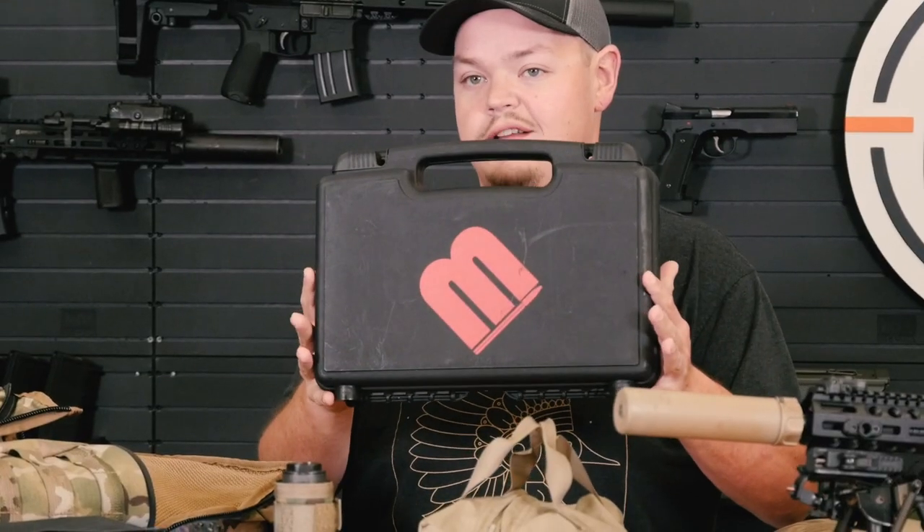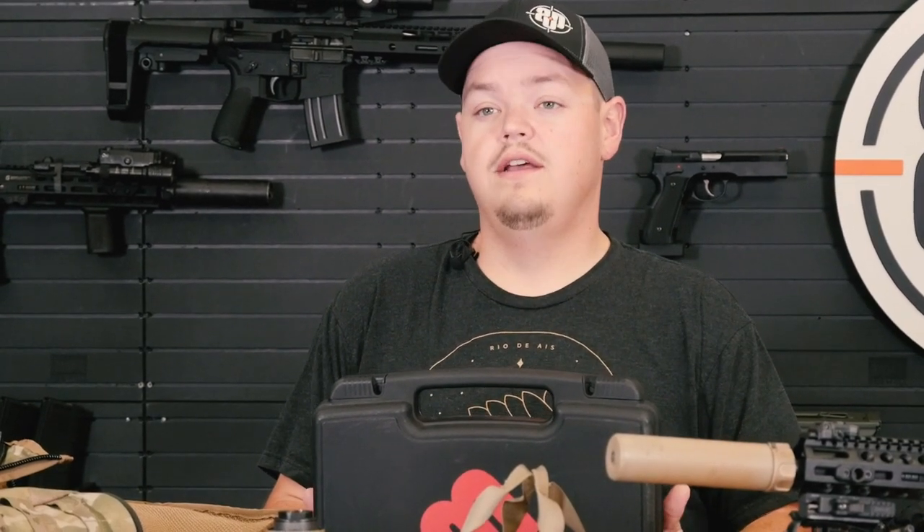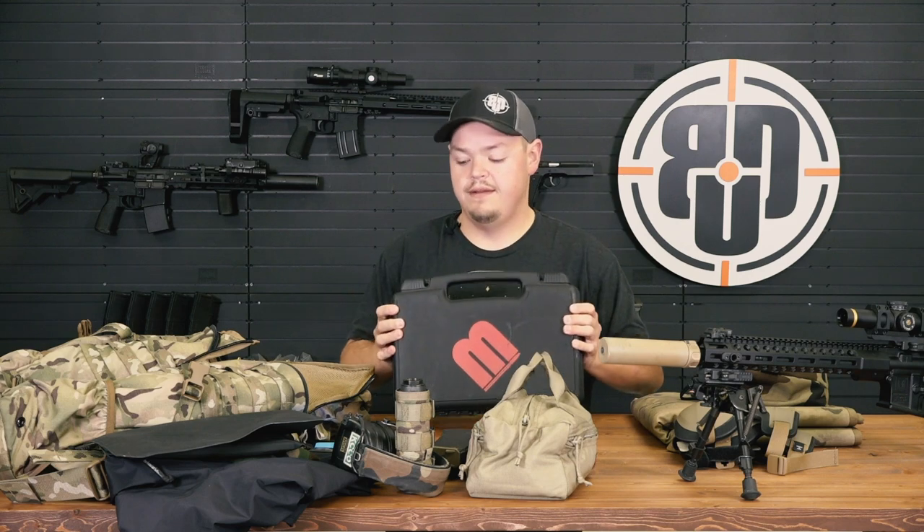The last piece that I always bring with me — and this is a me thing, it may not be a you thing — is a Magnetospeed. Shooting precision rifle, or really any rifle, velocity means a lot. You can extrapolate a lot of data just by knowing the speed of your projectiles. Anytime I go to the range for a practice session or load development, I always have it with me. It's just nice to know — it's good data. You may or may not need it; I deem it as I need it.